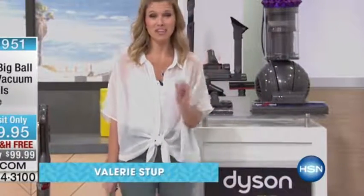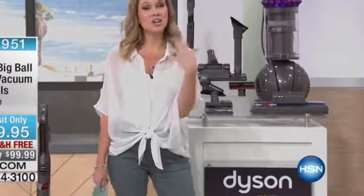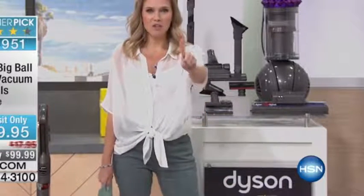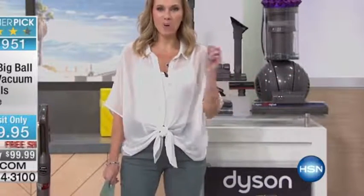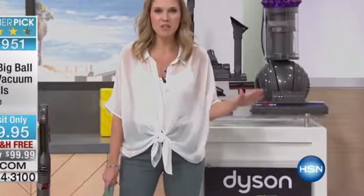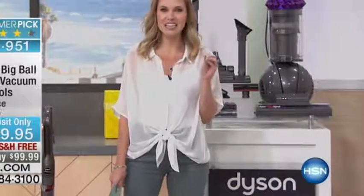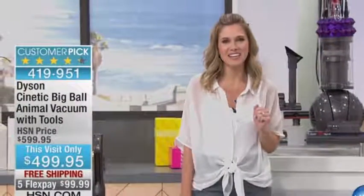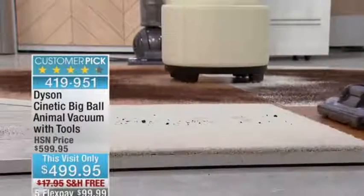I have a very special guest, but before I introduce her, I want to talk about something that's very special to me, and that is Dyson. When I first got married, the number one thing on my registry was a Dyson, because I grew up thinking this is a grown-up vacuum that does grown-up things. What we have for you today is the best of the best — the Dyson Kinetic Big Ball Animal — at $499.95 with FlexPay and free shipping.